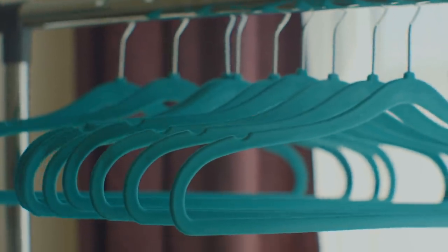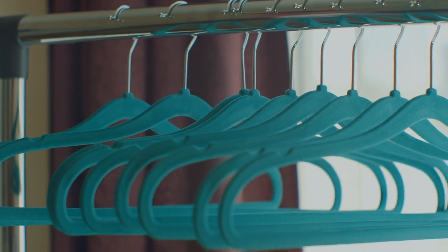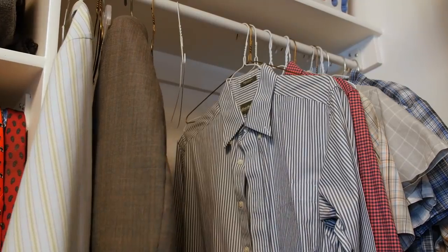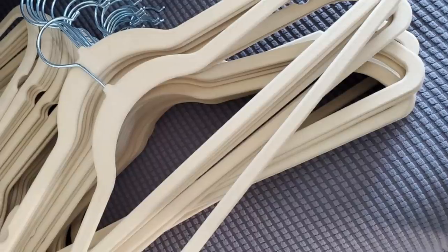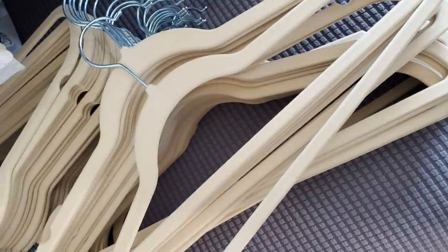It goes without saying that you should hang up your clothes whenever possible rather than just leaving them crumpled on the floor. However, you might be surprised by just how much space you can free up in your closet by getting the right kind of clothes hanger. Throw out any bulky plastic ones you might have and replace them with thinner, sturdier ones made out of metal. Velvet suit hangers are also quite durable and highly recommended as a space-saving option.